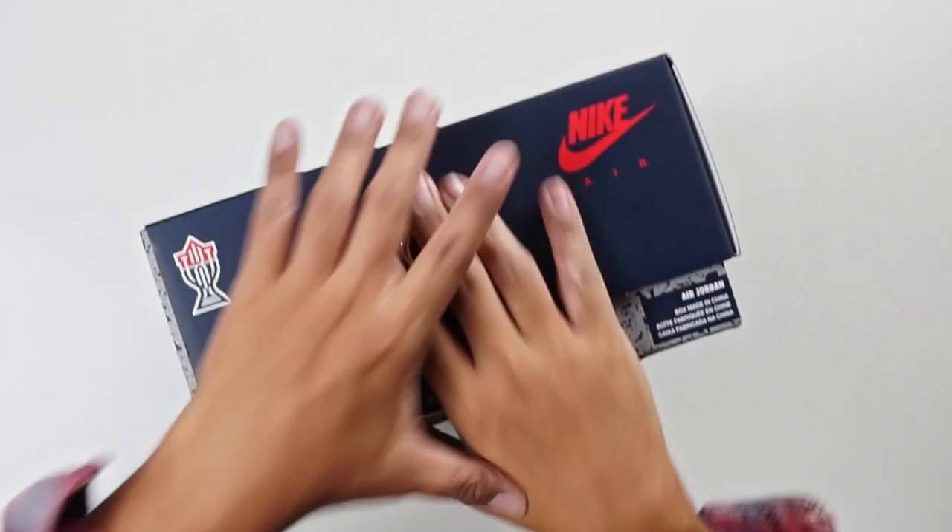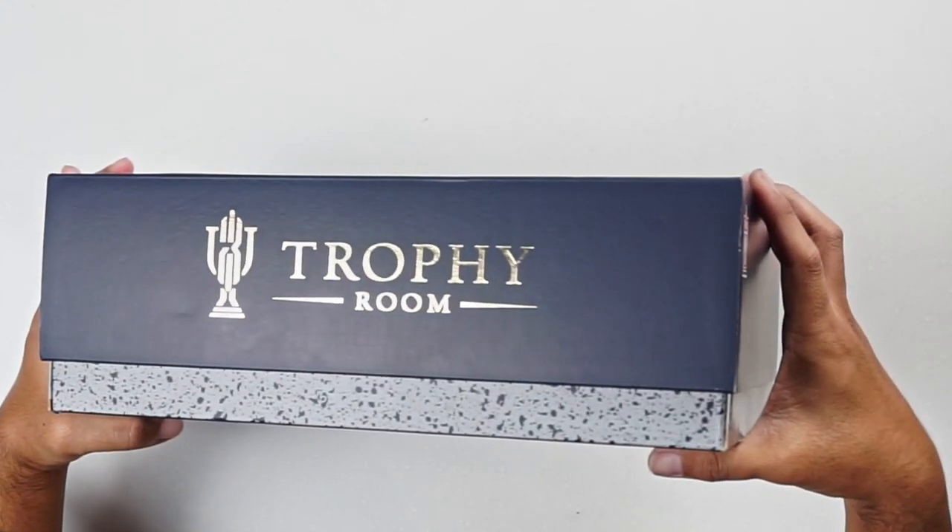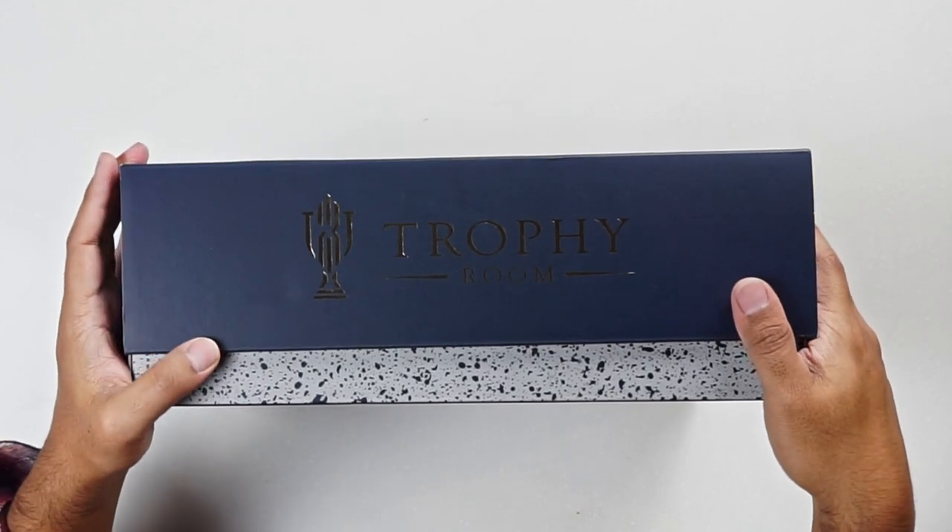On the flap side of the box, you have the logo again with the word mark. Kofi Room is actually the store of Michael Jordan's son, Marcus Jordan. Every time they come out with a collaboration, there's always a little bit of heat, a little bit of hype around it.